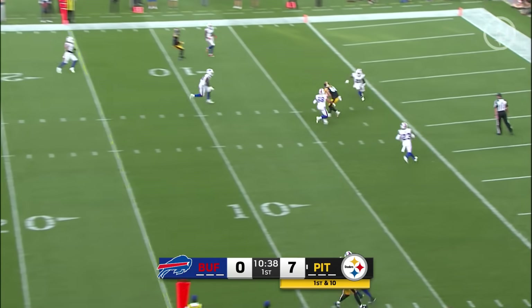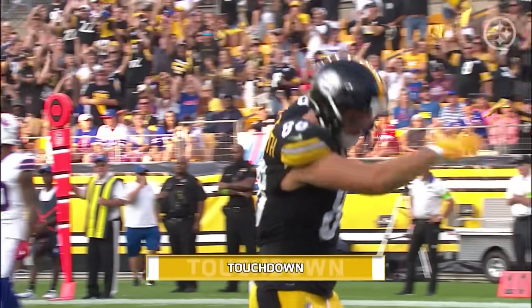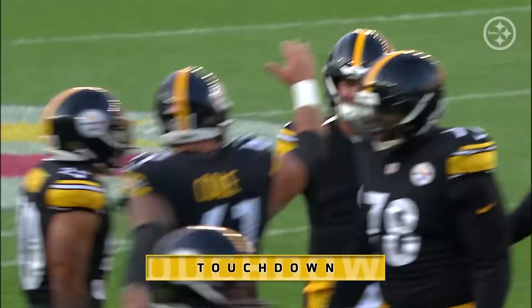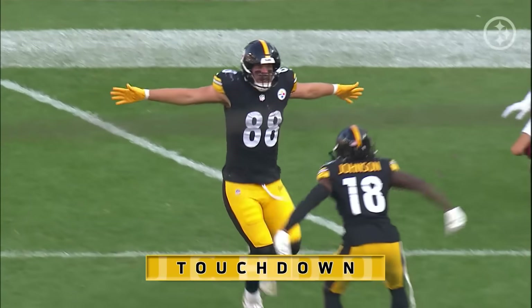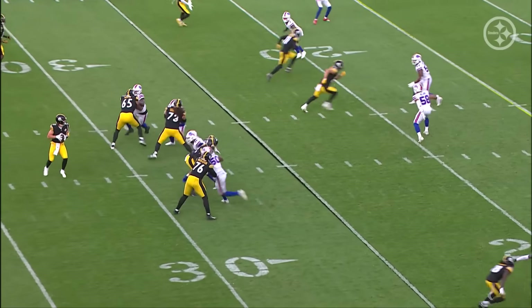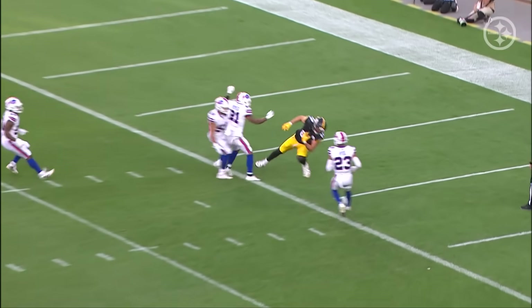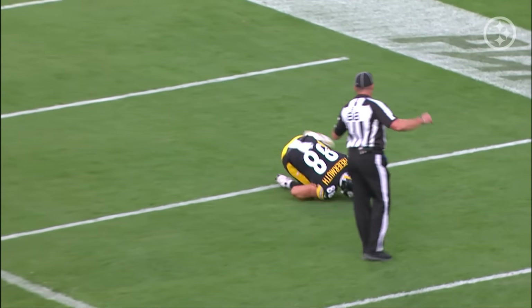Pickett over the middle, trying to pull it into the end zone and it's a touchdown — 25 yards to Pat Freiermuth. This combination has been terrific. Pickett right on the money again. Pickett threw it where only his guy was going to catch it, knowing he had one-on-one with that inside linebacker right before it gets to the safety. Nice connection.